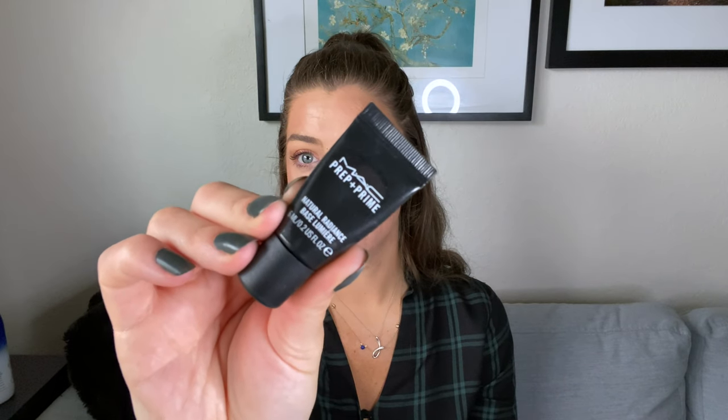I have a couple of primer sample sizes. The first is the MAC Prep and Prime Natural Radiance Base. I got this as a little sample and it's one of the few sample sizes I actually used up. I liked it — it had a really nice radiance to it. I would definitely consider getting the full size. It's not a smoothing or pore-filling primer; it's really just a radiance primer, similar to the Becca Backlight or First Light primer. It's a bit more silicone-based than the Becca one, so it feels a little slippery on the skin. I thought it was a great primer.